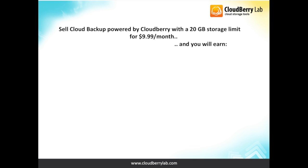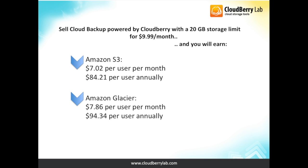Speaking about the money, it's even more attractive. By selling cloud backup powered by CloudBerry with 20GB storage, you will get the income plan accordingly to the service that is chosen.